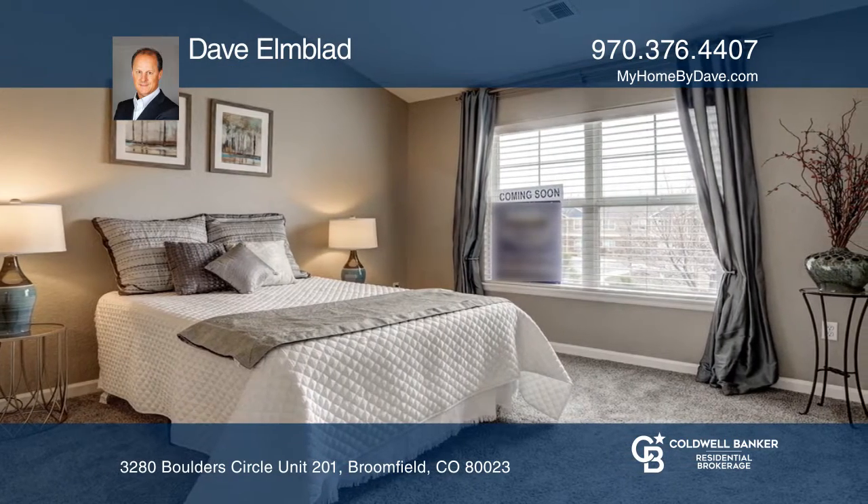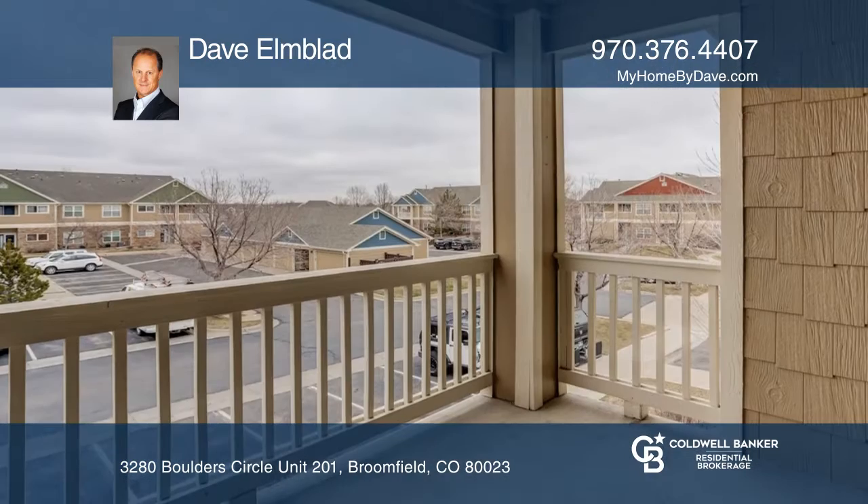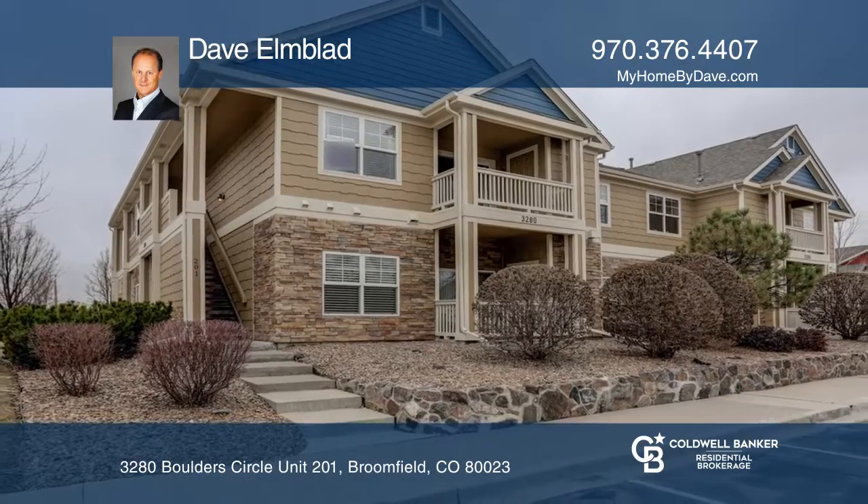The large master bedroom features a walk-in closet. This home is complete with a one-and-a-half-car detached garage. Make this one-of-a-kind home yours today by calling Dave Elmblad.